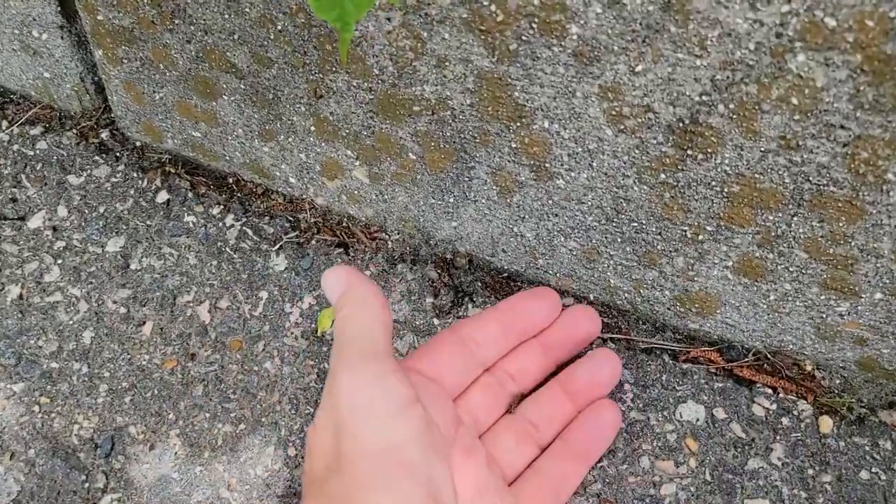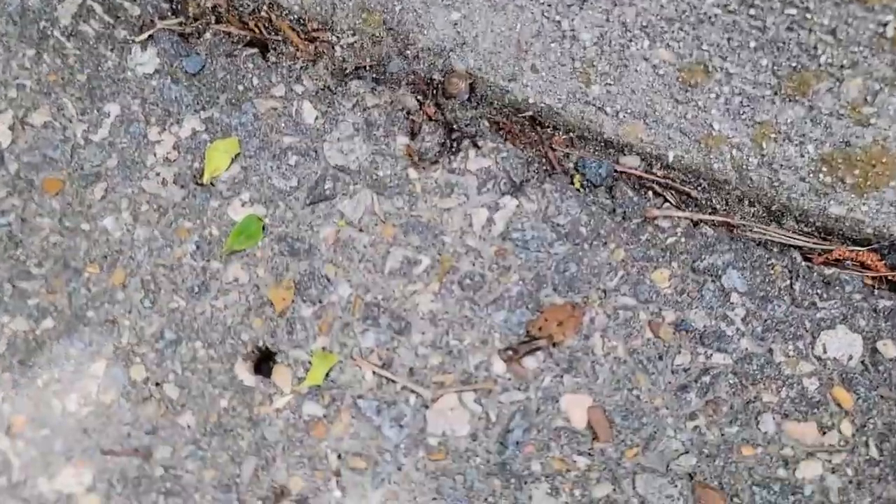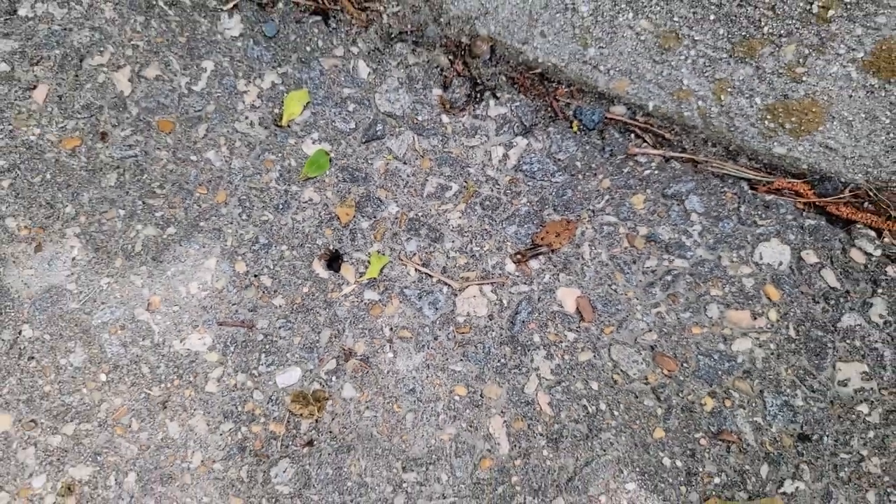Little does it know, I have no intention of eating a bug. All right, buddy. When you decide that everything is cool, get up and go on about your life, all right?